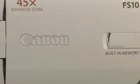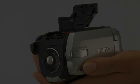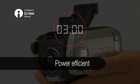Recording to flash memory is incredibly power-efficient, letting you shoot for up to 3 hours without recharging. The FS11's intelligent lithium-ion battery indicates the remaining charge down to the minute.